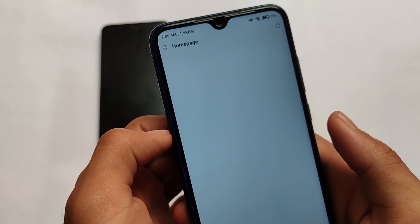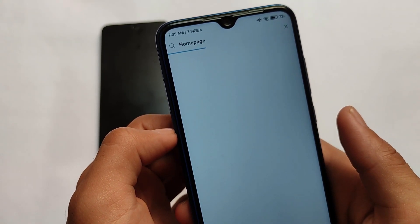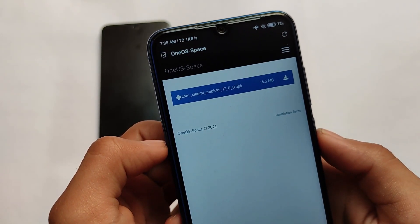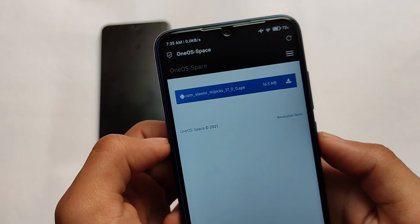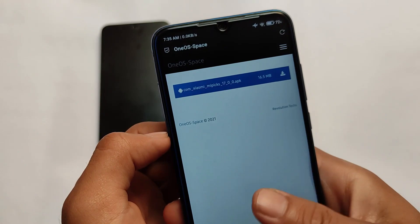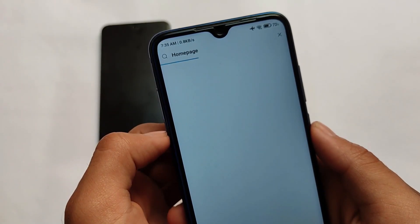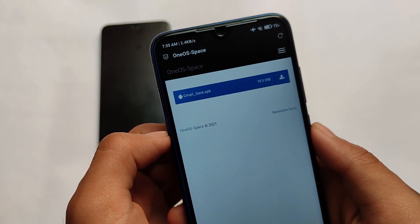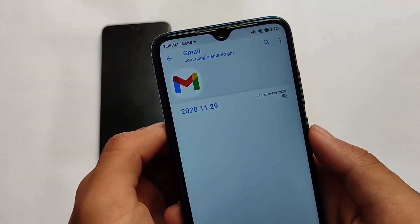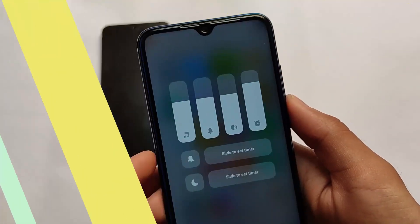If you want to use Get Apps, which is not available by default in One OS custom ROM, you can get it easily — just open the link in the Via browser we installed, it will open successfully, install it and you're done. Similarly, other apps like Gmail can be downloaded from One OS Space through the third-party browser. The fonts are also from One UI, which is a nice touch.